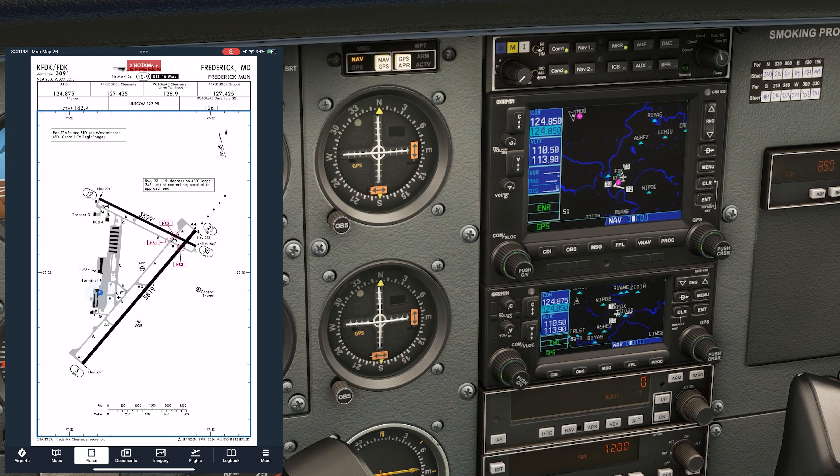Next, we'll put in ground on 127.42, which will be our first call, and get tower on standby on COM1 at 132.4. Our CFI has drilled into us the importance of flight following on every cross-country flight, so we'll be setting approach into COM2. The plate gives a frequency for approach, but we have local knowledge that the actual frequency in this sector is 125.52 — you'll often see this around busy Bravo airspace where the listed frequency isn't always the best at a given time of day.